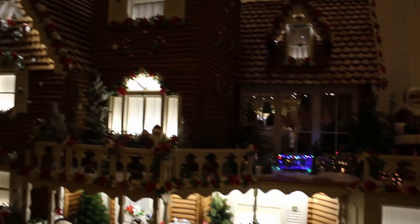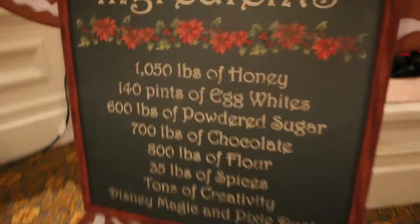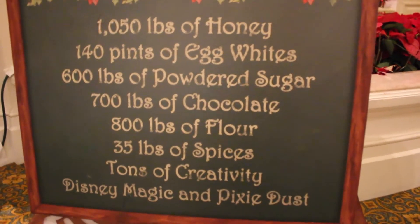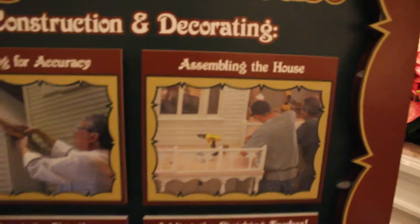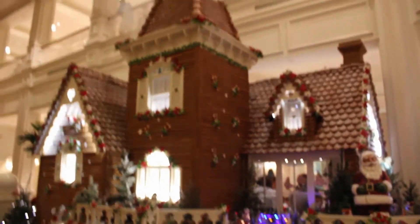We made it back to this thing again — it looks so good. Let's show this ingredients list. Wow — 700 pounds of chocolate, 800 pounds of flour, holy moly! This is how the gingerbread house is constructed and decorated. First they measure for accuracy, then they assemble the house, apply the shingles, and then the finishing touches. And after all that, you get this — voilà!